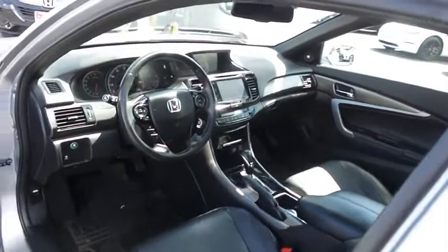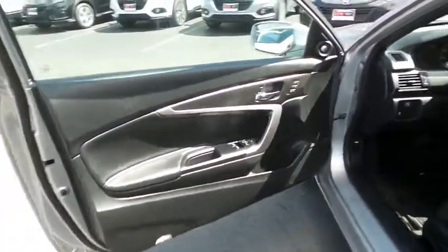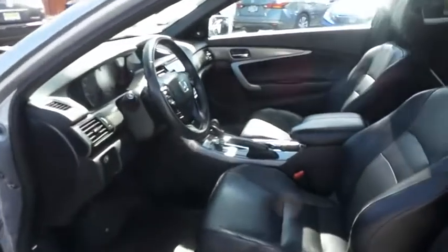The black leather seats are in excellent condition. This Accord's interior is extra clean. This coupe comfortably seats five with sport bucket seating.